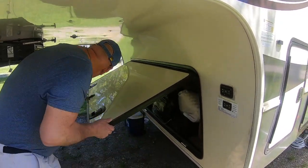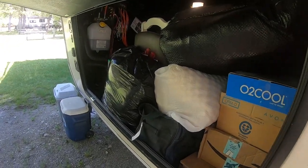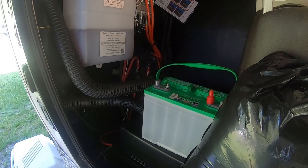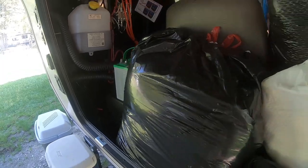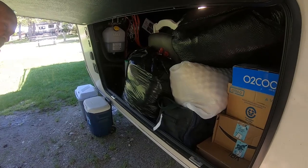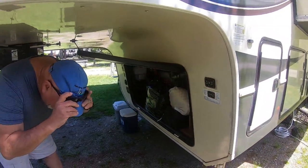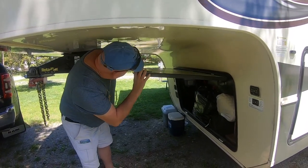Our front compartment — a lot of people have generators sitting up here. We've got an extra battery; we have a story about that. This is where we're putting everything — stuff that we brought with us that we don't need. Unbelievable. We also got a lot of stuff we left at home that we wish we had. But it's a big compartment — a lot of stuff can fit in there.